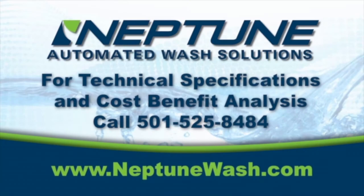For technical specifications and cost-benefit analysis, please call 501-525-8484.